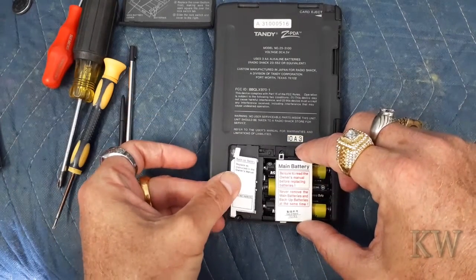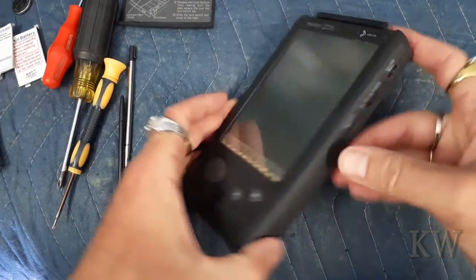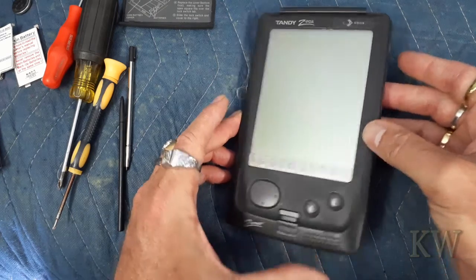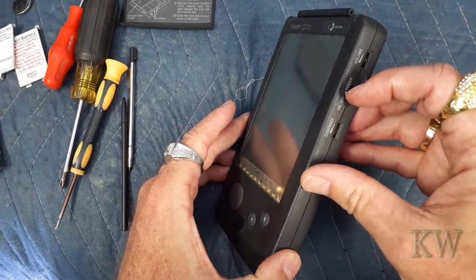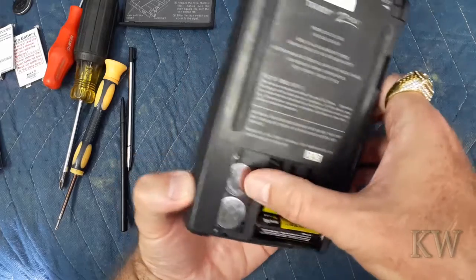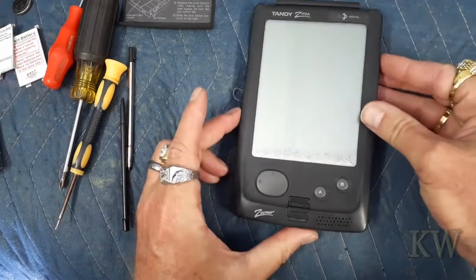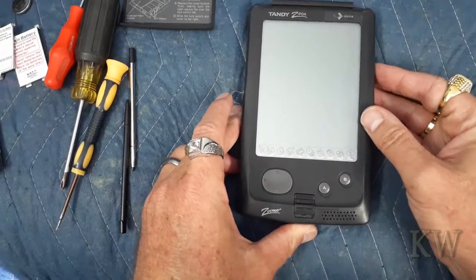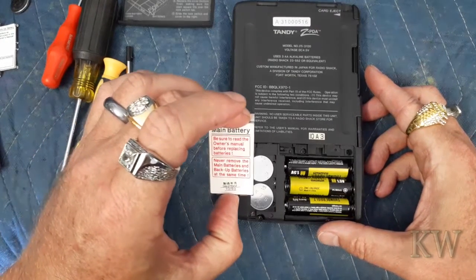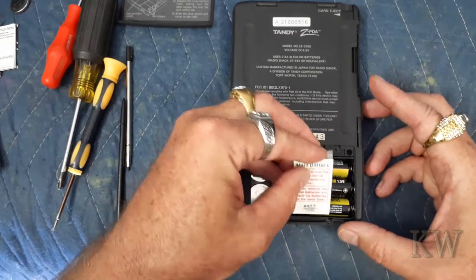This cover goes here and covers that one up, keeps the battery from falling out. Let's turn it on. Hmm — I think you need the back on. The manual says: 'Be sure to never remove the main batteries and backup batteries at the same time.' Oh, that's what I did. So basically you've got to slide this piece in here.